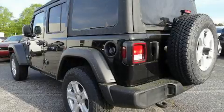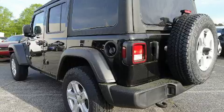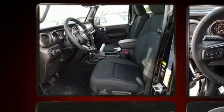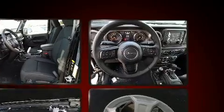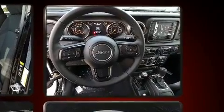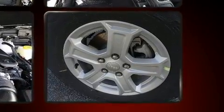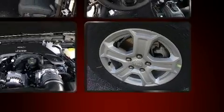Climb inside the 2020 Jeep Wrangler. Comfort and convenience were prioritized within, evidenced by amenities such as front and rear reading lights, one-touch window functionality, variably intermittent wipers, a trip computer, power door mirrors and heated door mirrors, skid plates, and air conditioning.